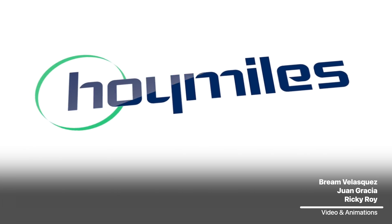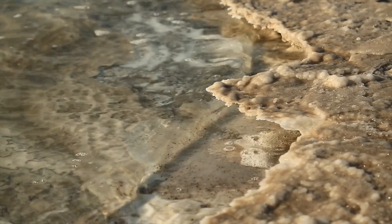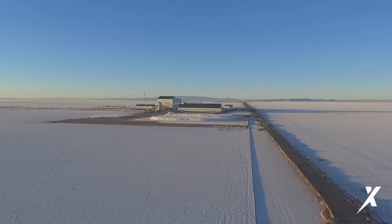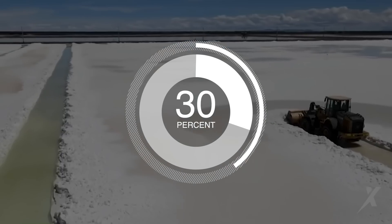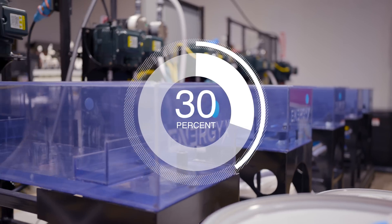This video is sponsored by Hoy Miles. Currently, lithium brine lays out in evaporation ponds where the sun boils off the water and concentrates the lithium salts. This process can take months to years, and I was shocked to discover that only around 30 to 40% of the lithium is actually extracted when it's all said and done. So how does EnergyX's process work?